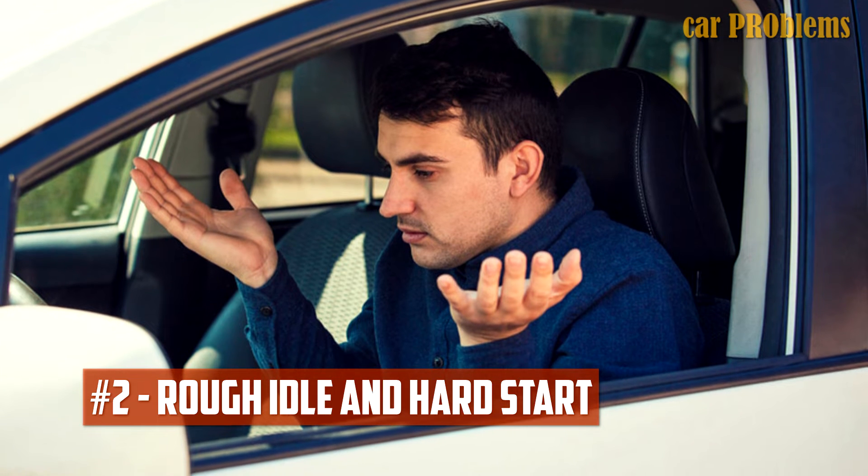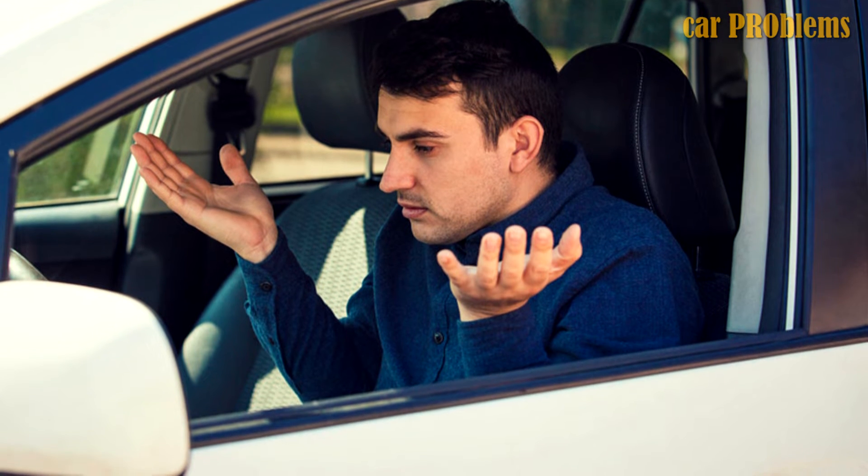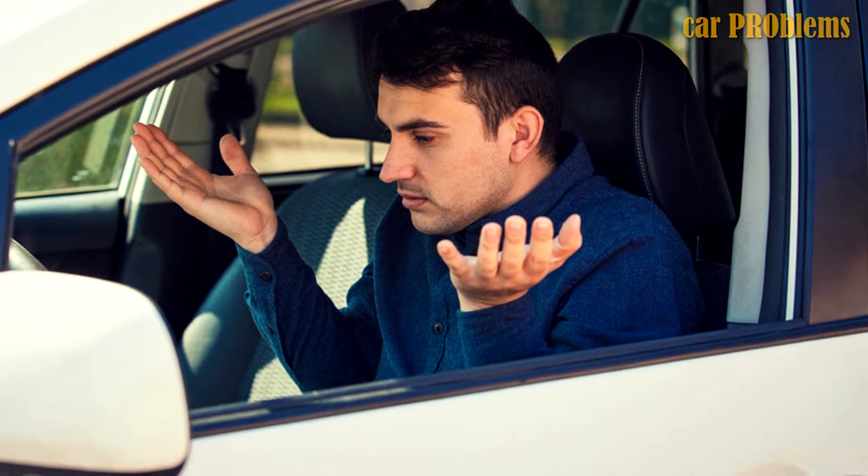Rough idle and hard start. When your engine is idle, it makes a rough, jittery sound, and your car will also vibrate as a result. This shows that when your car is idle, a cylinder misfires.